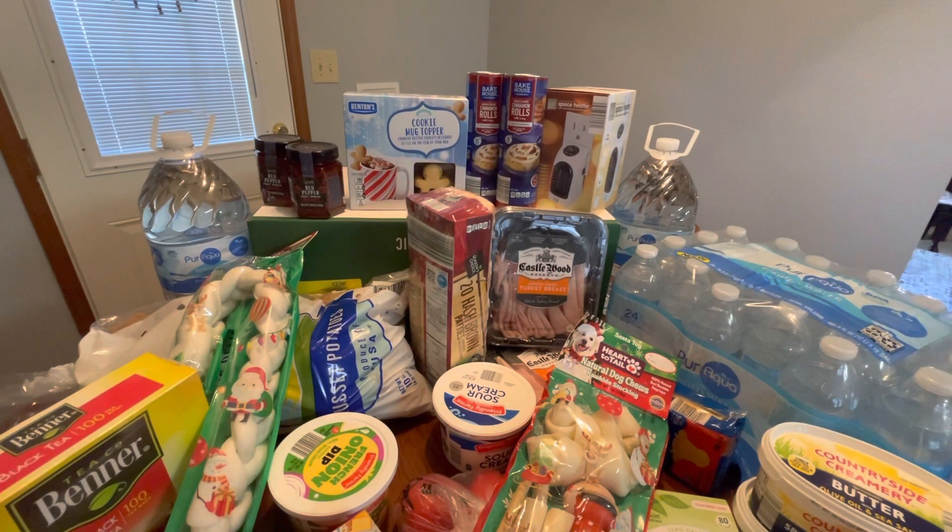Hey guys, it's Wendy, aka Kitty Street, and I've got an Aldi haul for you. Happy New Year to everybody — I hope everyone had the best Christmas ever. Let me know in the comments. It is cold here in Georgia, so I'm just going to quickly do my Aldi haul. I do have a couple of seasonal things I got prior, since this is pre-recorded and I knew it wasn't going out till probably the first week of January.